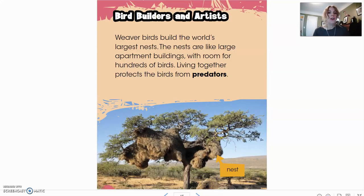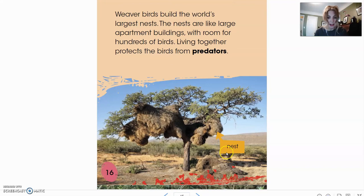Here we have bird builders and artists. Weaver birds build the world's largest nests — the nests are like large apartment buildings with room for hundreds of birds. Living together protects the birds from predators. Look at this nest — this whole thing in the tree is a nest. Have you ever seen a nest that big? It's pretty impressive.